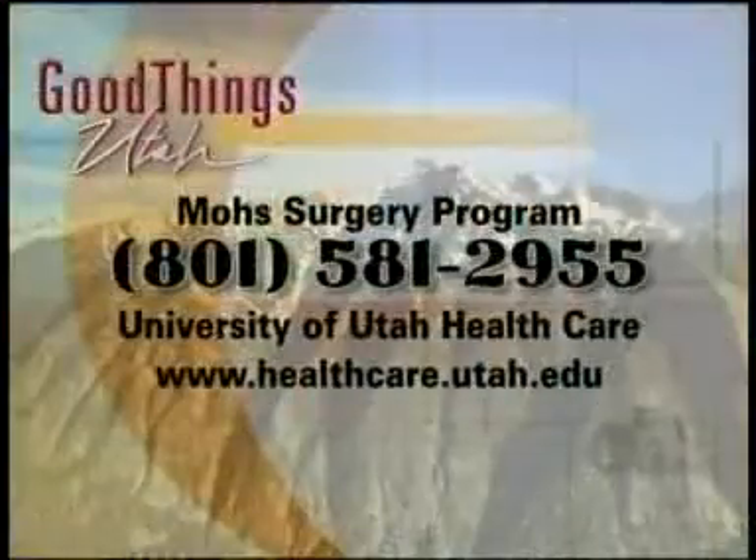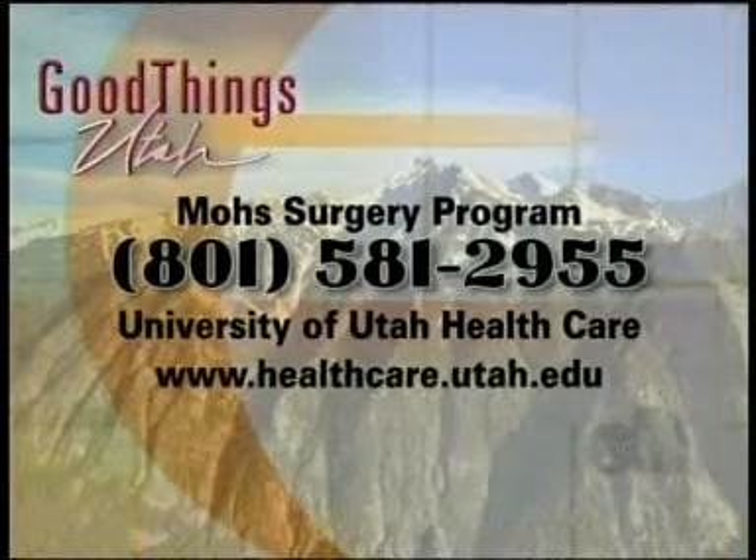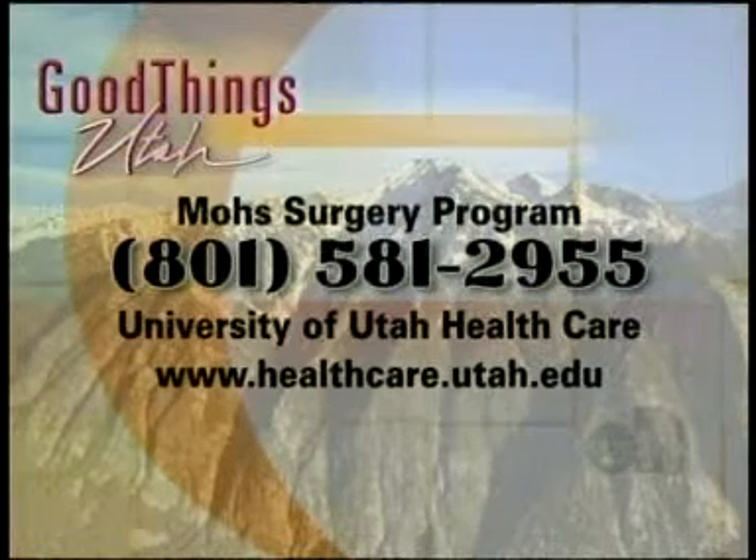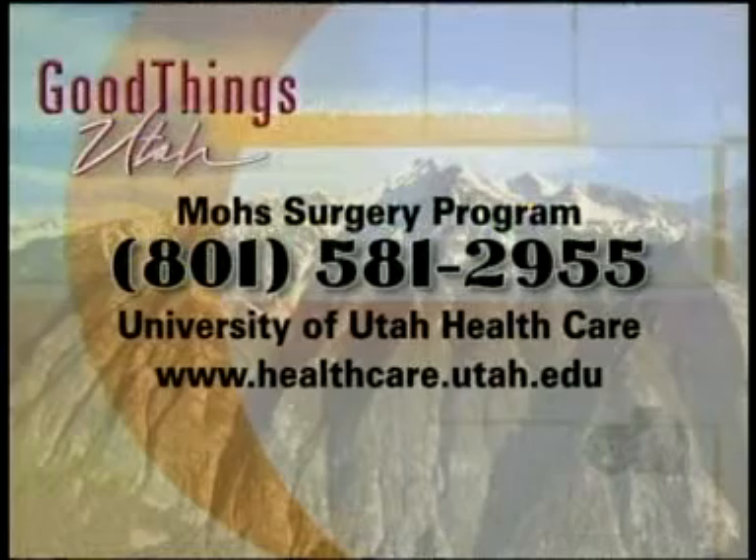I actually had a doctor check my skin just this week at the end of summer. If you're interested in the Mohs surgery program at the University of Utah Health Care, the phone number is 801-581-2955 and the website is healthcare.utah.edu. Thank you, Dr. Glenn Bowen. There are also Mohs surgeons outside of the university — we have four at the university, but there are trained Mohs surgeons in Utah and Idaho. Just make sure they are properly trained, because there are people who do Mohs surgery who aren't trained.